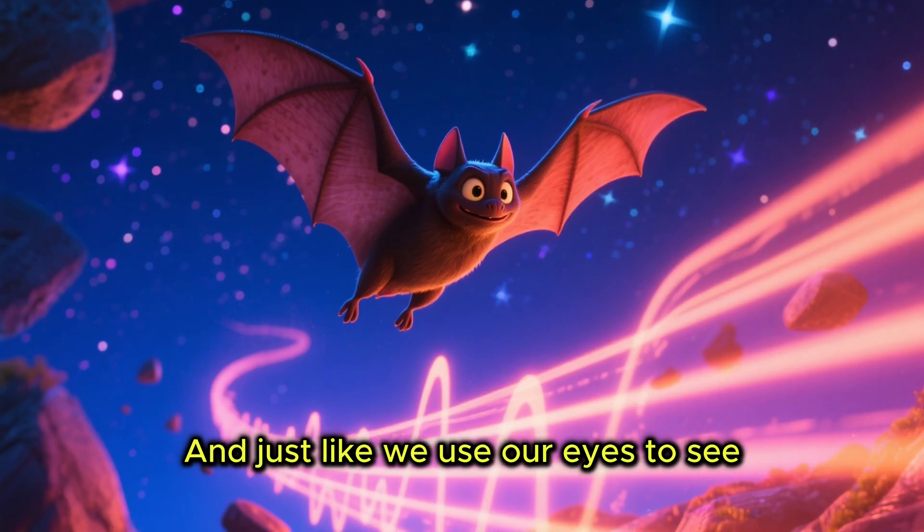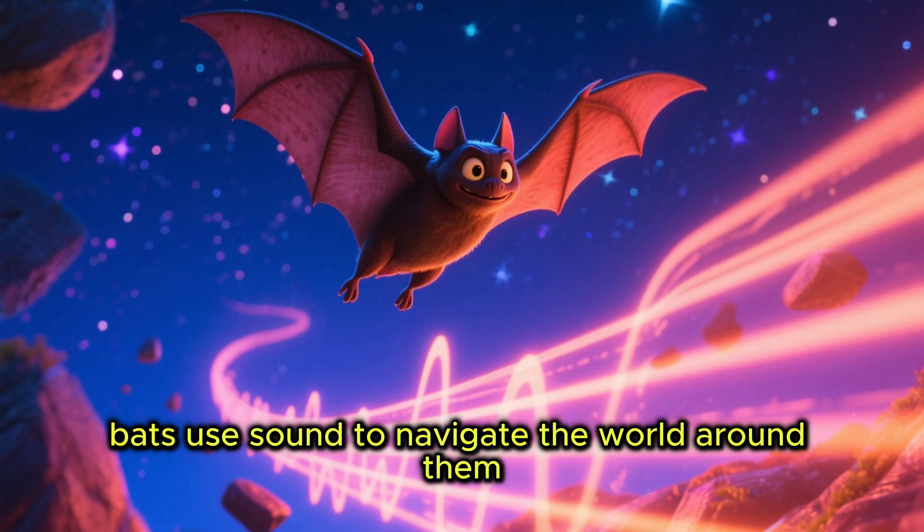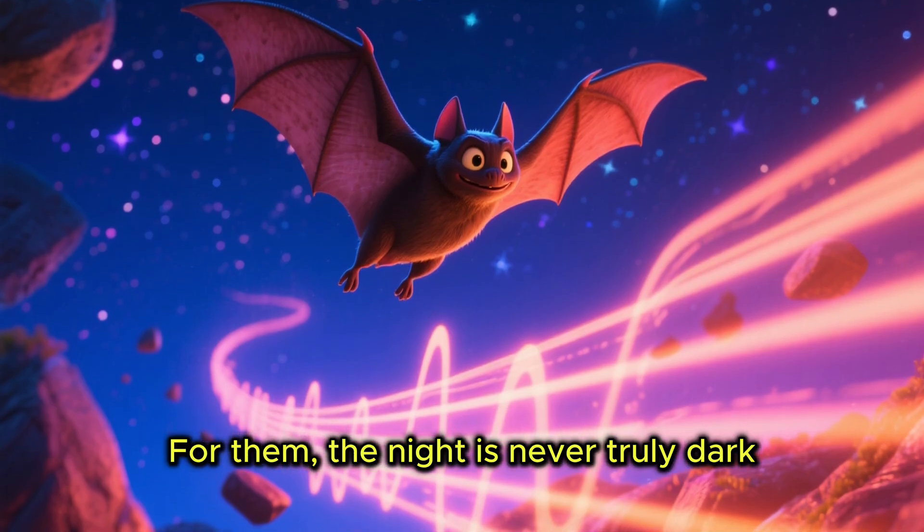Just like we use our eyes to see, bats use sound to navigate the world around them. For them, the night is never truly dark.